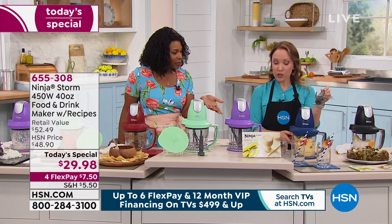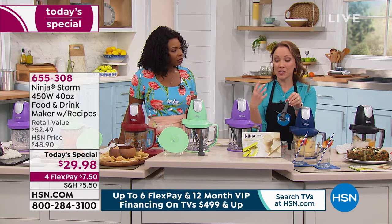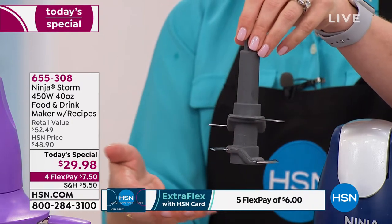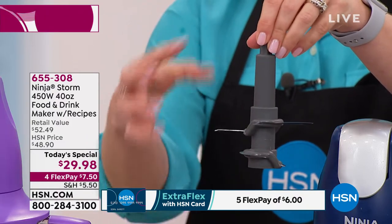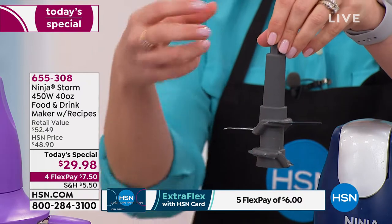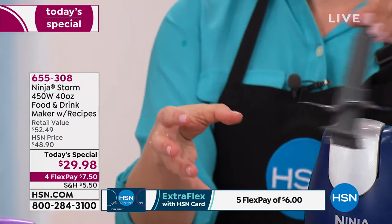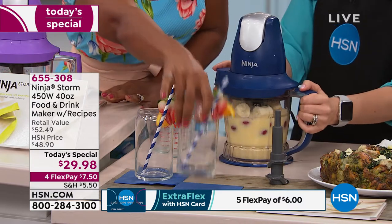To answer Donna's question about how it gets all those ingredients, you do have a double blade stacked system — four different blades stacked. All of those ingredients are going to come into contact with those blades, and as you pulse and stop, all of those ingredients get pulled to the bottom and rotated around. So it's going to mix and chop for you and do all the work. You don't have to worry about anything.